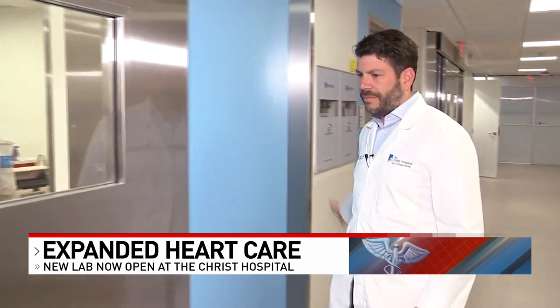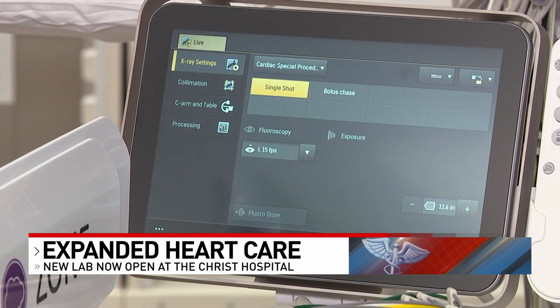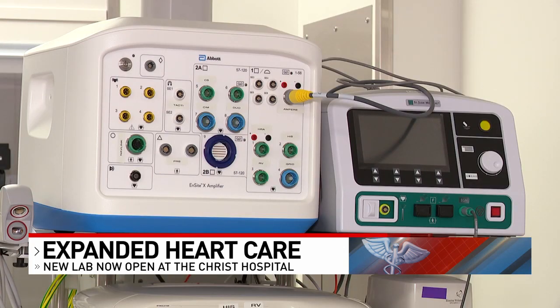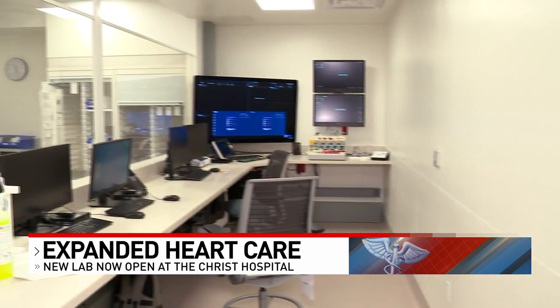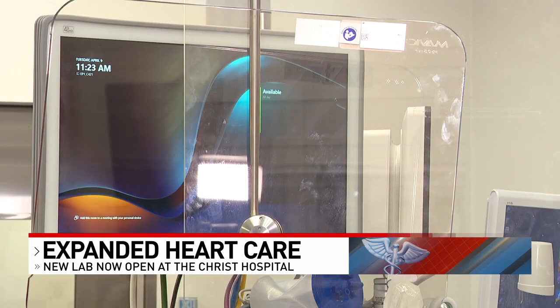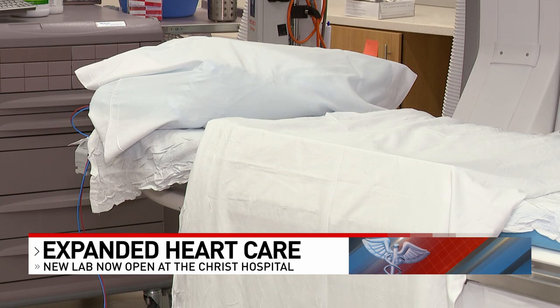Atrial fibrillation, or AFib, is the most common abnormal rhythm. Having cutting-edge technology to treat atrial fib, however, can help reset the heart's rhythm. This is the new electrophysiology lab here at the Christ Hospital — procedures for AFib and many other heart rhythm problems, just a few of what they'll be able to do inside this lab that saves lives.